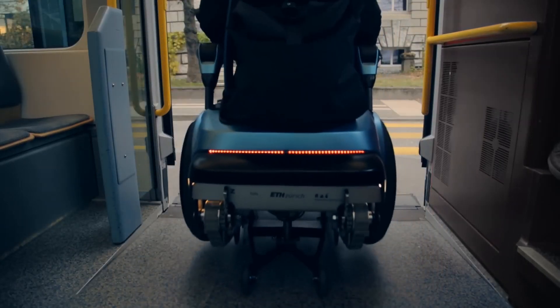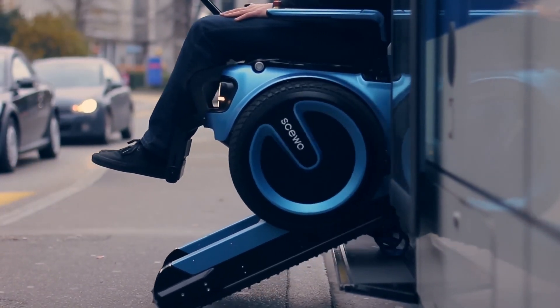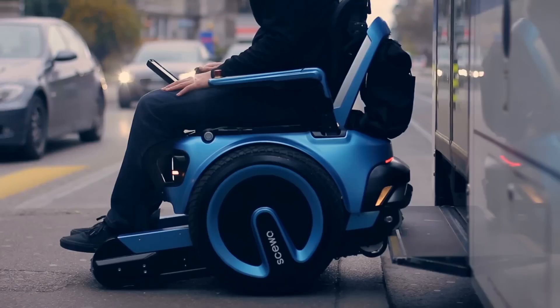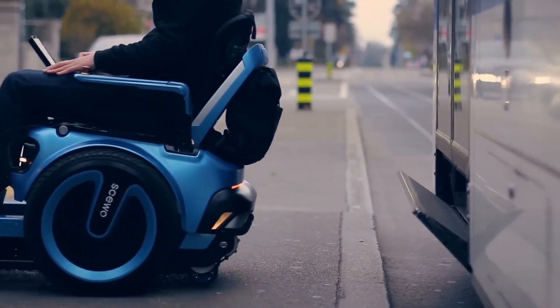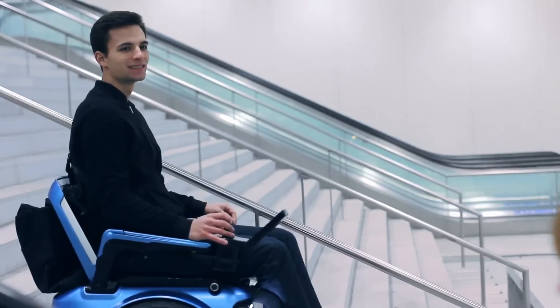SUO BRO is equipped with various sensors that scan the environment — for example, the BRO itself recognizes the end of a staircase. Use the rear-view camera, optional, for safer maneuvering. Thanks to regular software updates, it becomes increasingly smarter and constantly learns new functions.